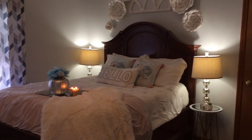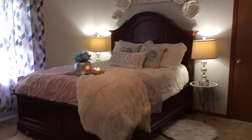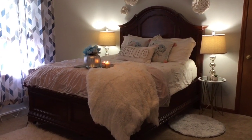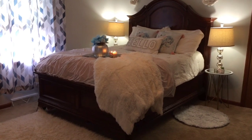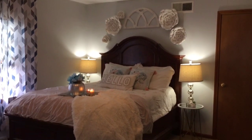If you have any questions about what you've seen in the video, please put it in the comment section below and I'll get back to you as soon as I can. I really hope you enjoy my new bedroom. Thank you so much for stopping by — see you next time!